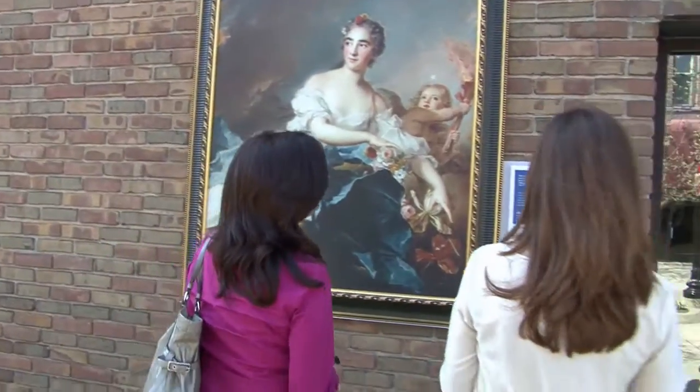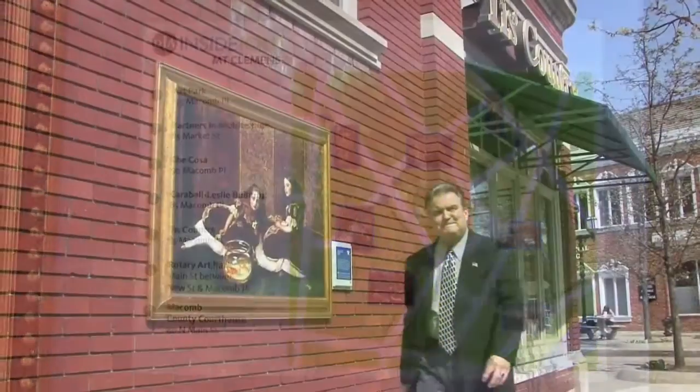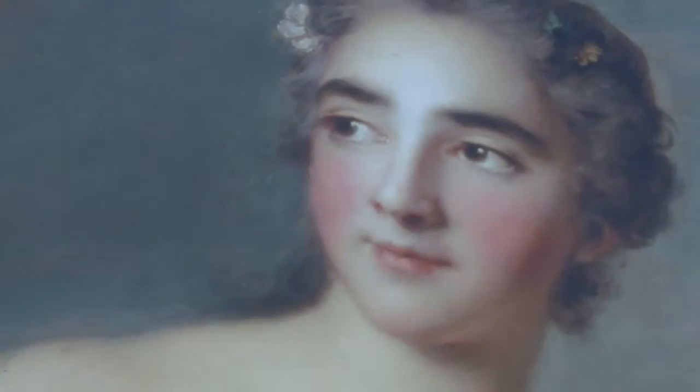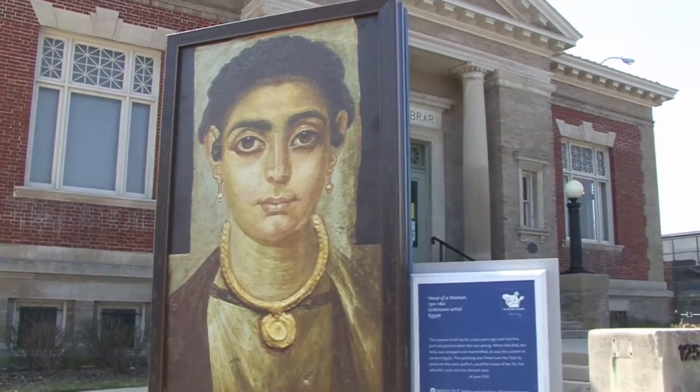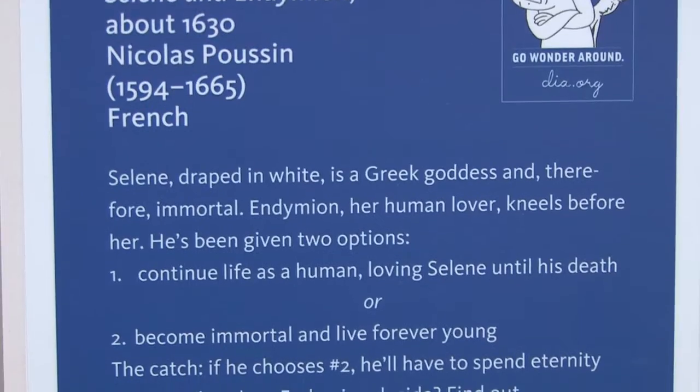When the DIA announced Inside Out, we contacted them right away and we said we have to be a part of this. We have a fantastic walkable downtown, we already have a lot of public art installed, we have the Anton Arts Center which is very active and trying to get people involved in the arts, so we just jumped right on them and said we have to be in this.